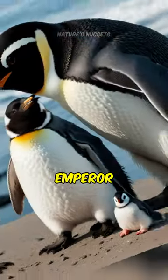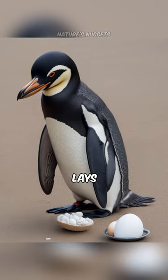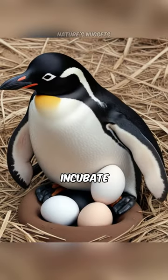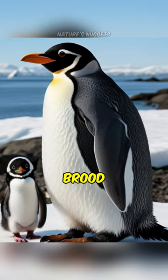Fact number two. Emperor penguins are remarkable fathers. After the female lays an egg, the males incubate it by balancing it on their feet and covering it with a flap of skin known as a brood pouch.